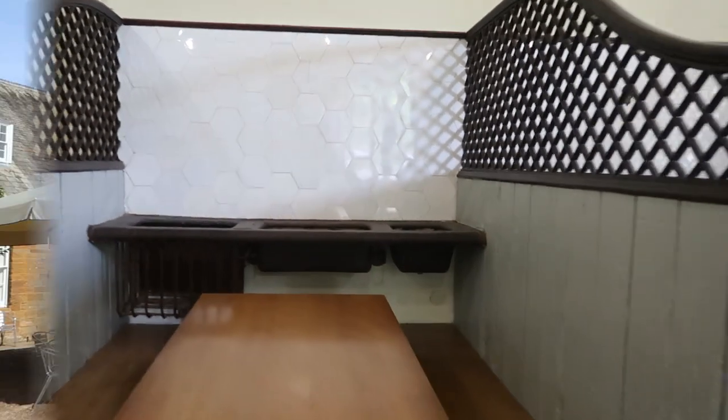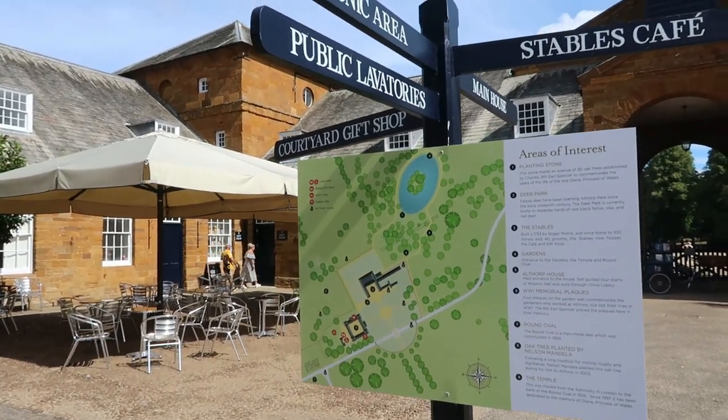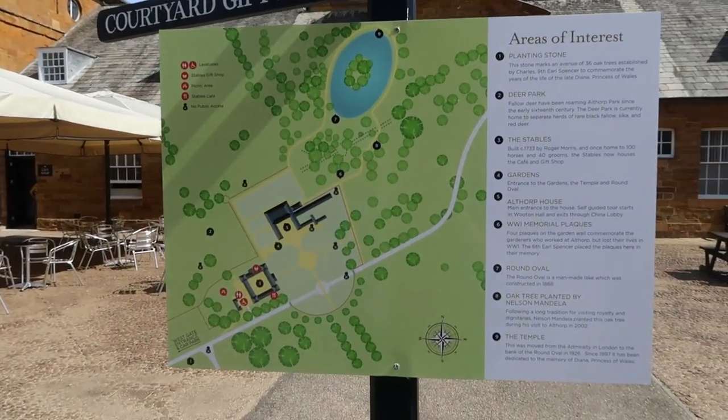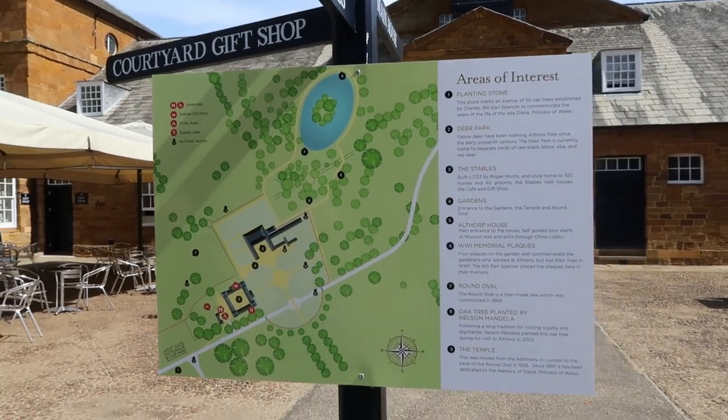So this is the map of where we are. We've just been in the café — we shared a coronation chicken roll, it was very nice, and we had drinks.